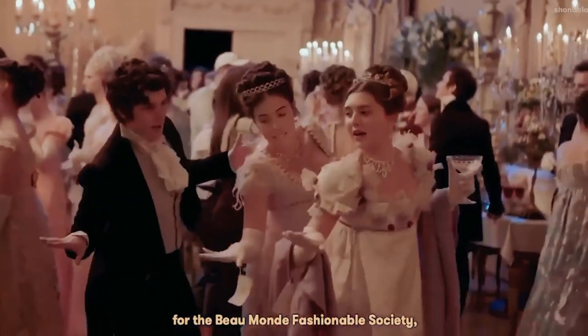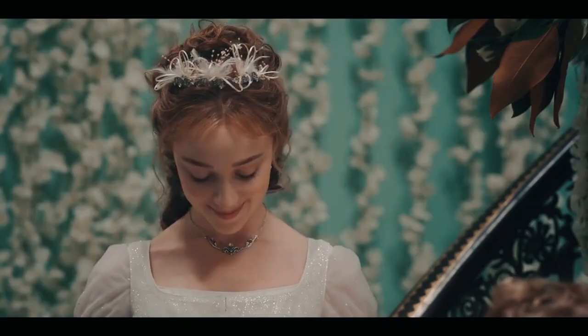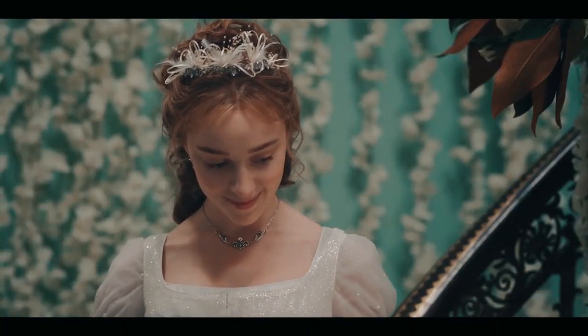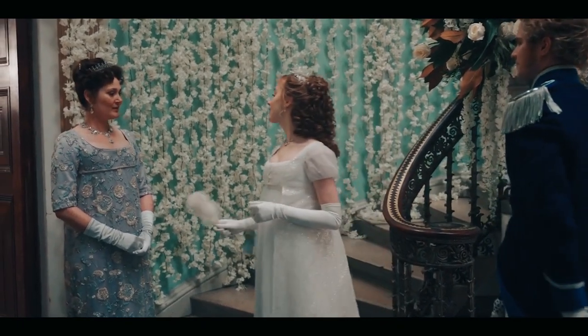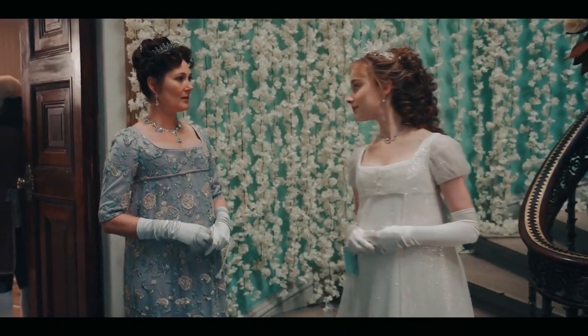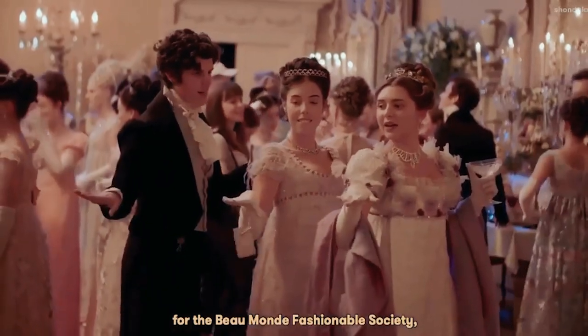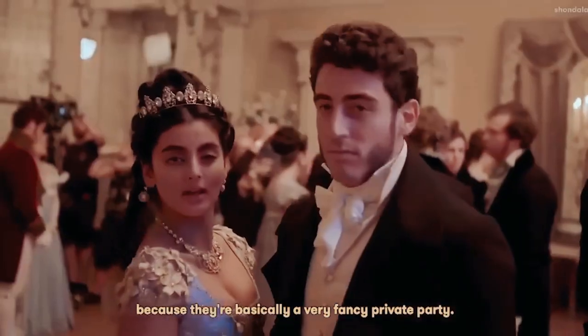Bridgerton hair and makeup artist Linda J. Pearce shares a behind-the-scenes video detailing what went into the making of the show's ballroom scenes. Watch the making of a Bridgerton ball with this cool behind-the-scenes video.